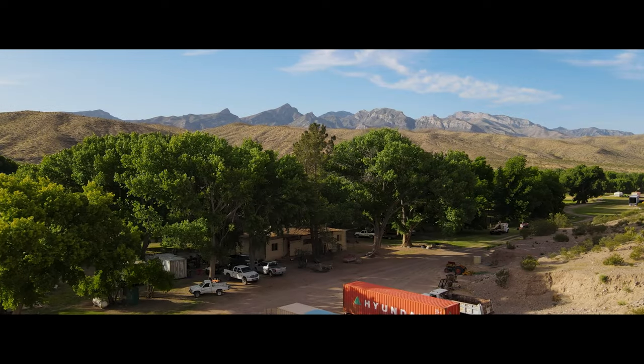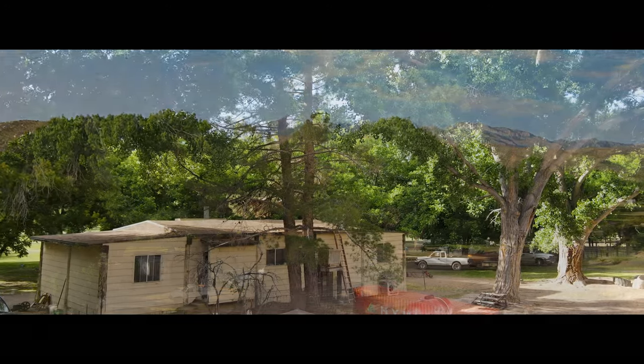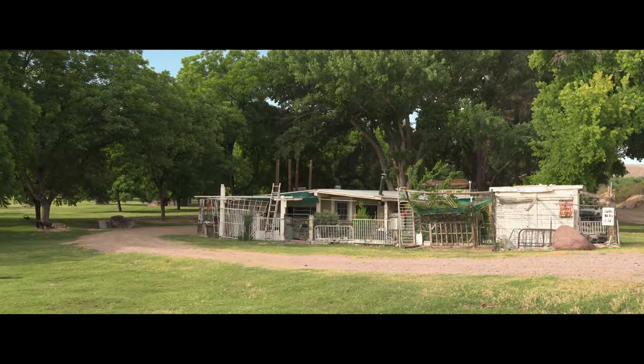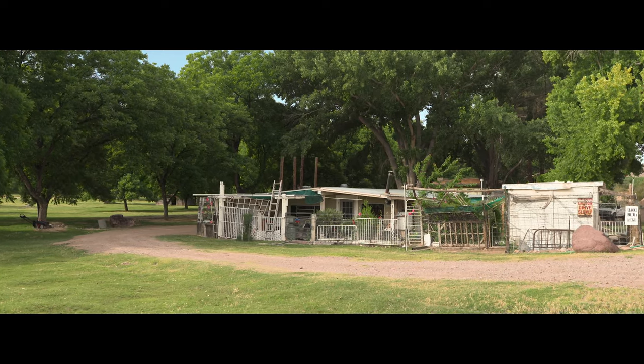As we venture further, we encounter two modest dwellings with potential to renovate or start from scratch, for you to create your ideal living space tailored to your unique vision and lifestyle.